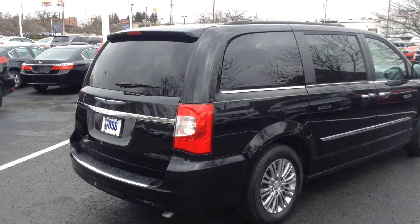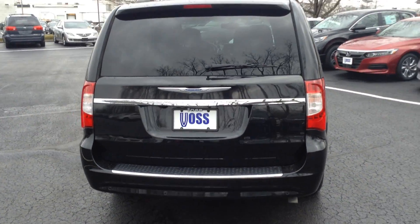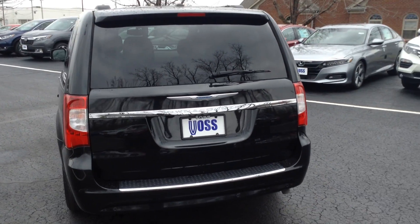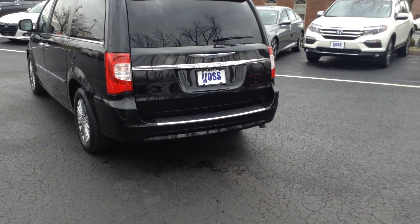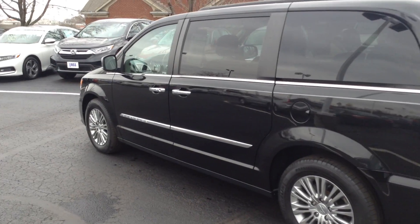It is the Touring Limited Edition, so it's got all the bells and whistles. I'll be hopping in the vehicle here shortly just to show you some of the features. You do have parking sensors there on the back. It also has the backup camera as well.